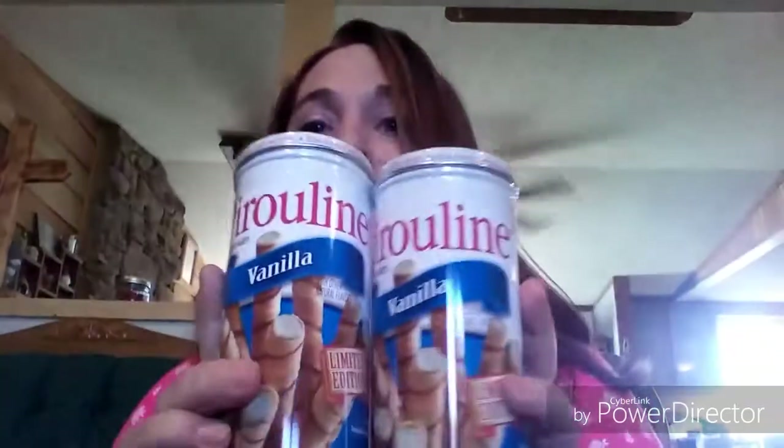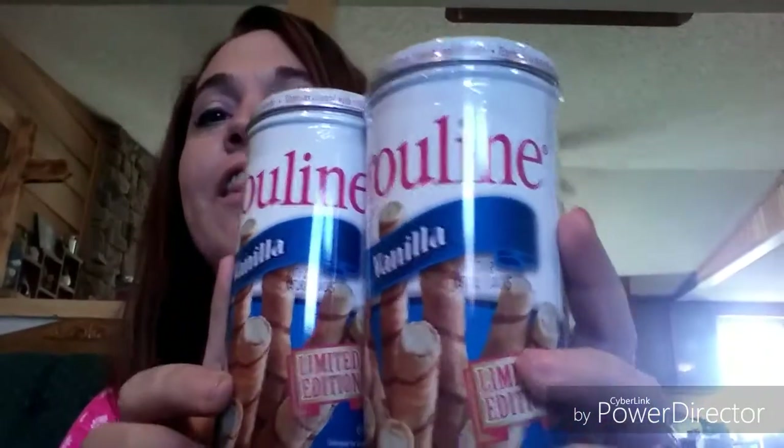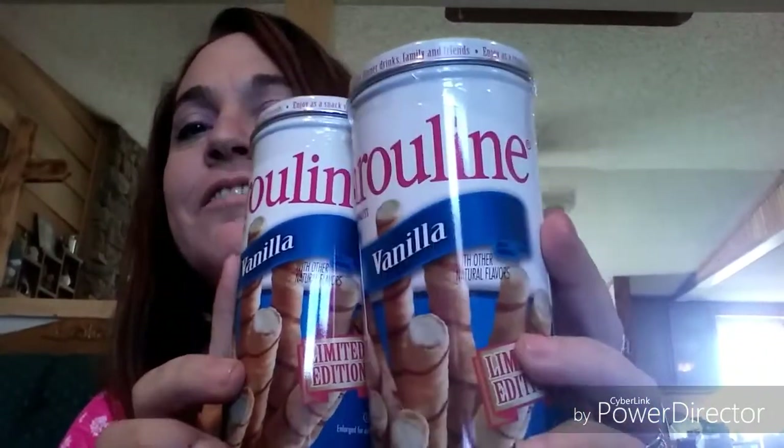The last time I hauled Piroulines it was the chocolate ones, and I mentioned that Madison had hauled the vanilla ones. Guess what I found this week — that's right, the vanilla ones! I went ahead and grabbed two of them. The chocolate ones were absolutely delicious, so I have no doubt these will be just as good.